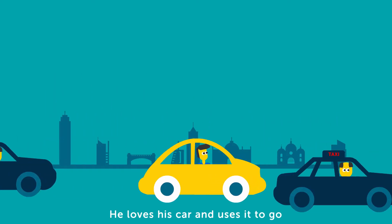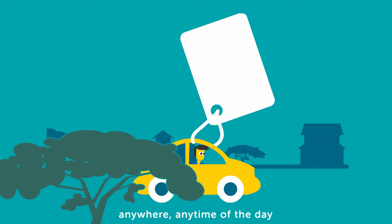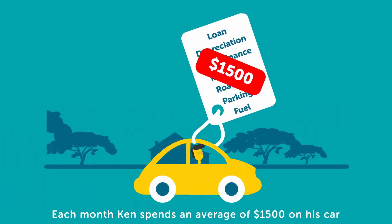Meet Ken. Ken owns a car. He loves his car and uses it to go anywhere, any time of the day. Each month, Ken spends an average of $1,500 on his car.